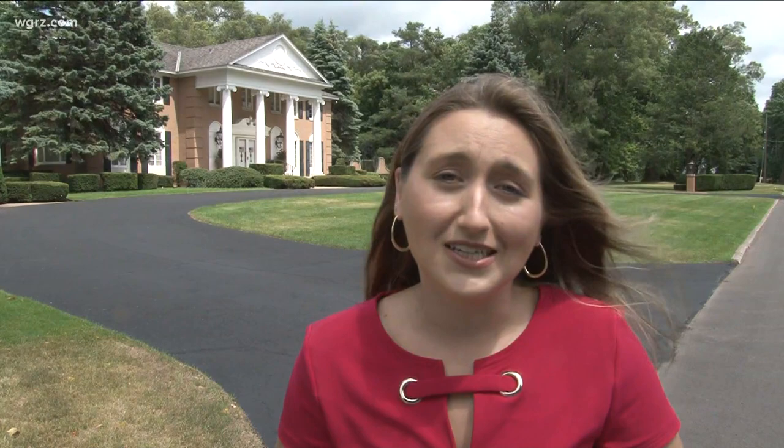At first glance, it looks like just another home in Lockport. But we all know that looks can be deceiving, and you have to pay attention to the personality. While this house has quite the personality, I'd say it's even got an old soul.